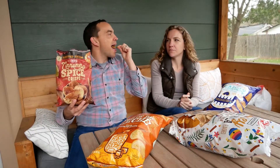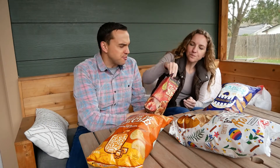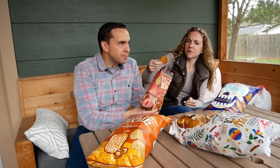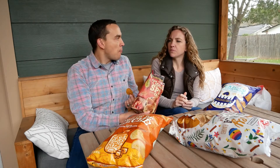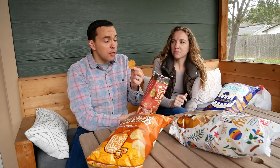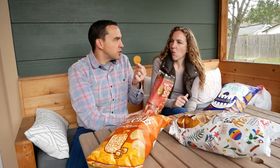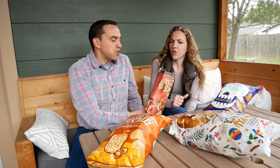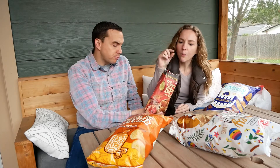What does it taste like? Like cinnamon. Oh my goodness, I forgot how good those were. Now, if someone told you these are very, very dehydrated apple crisps, would you believe them? I don't know about that. They're really good. You wouldn't eat them with salsa or anything. No, they're more of a dessert or a snack. They're really good. Wow. One more.